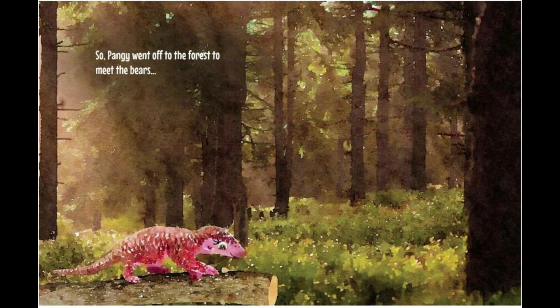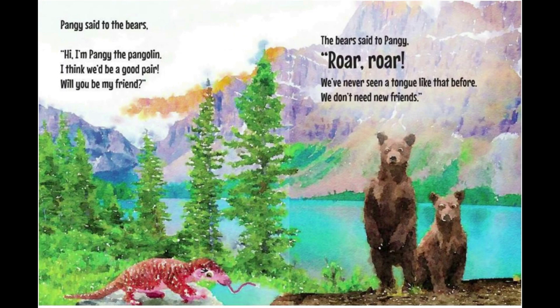So Pangae went off to the forest to meet the bears. Pangae said to the bears, 'Hi, I'm Pangae the Pangolin. I think we'd be a good pair. Will you be my friend?' The bears said to Pangae, 'Roar! Roar! We've never seen a tongue like that before. We don't need new friends.'